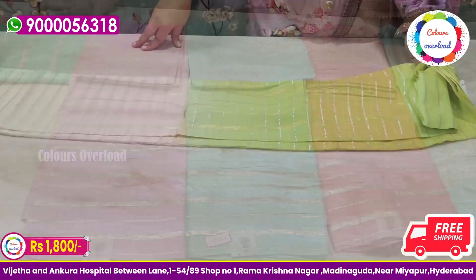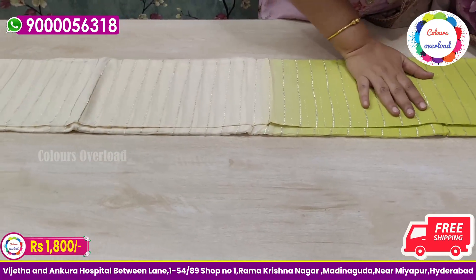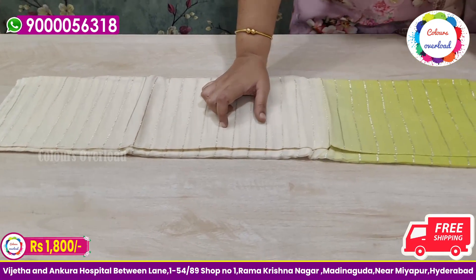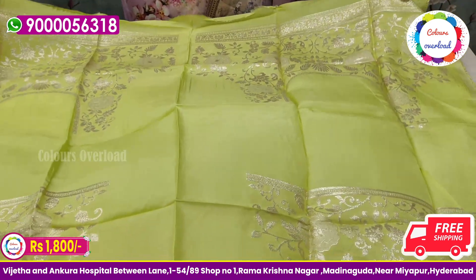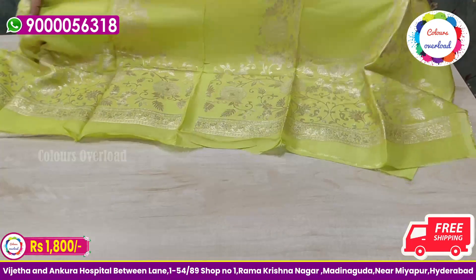We choose the next pattern. Next pattern is a dual shade. We have a yellow parrot green combination. We have a blouse in one shade. Here we have a floral weaving design. This is also priced at $1,800.